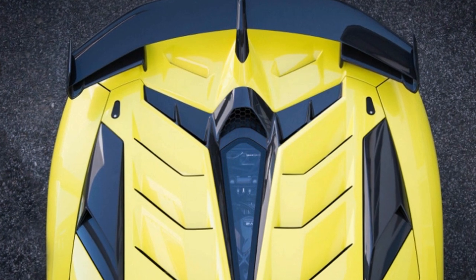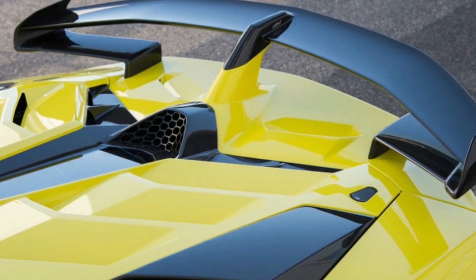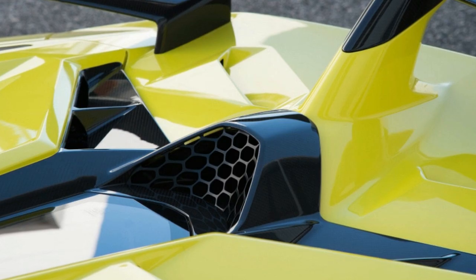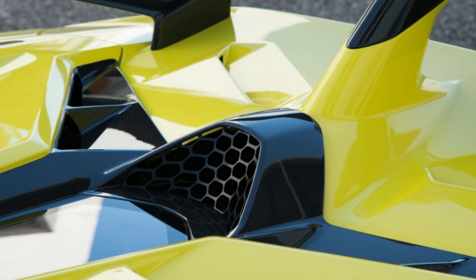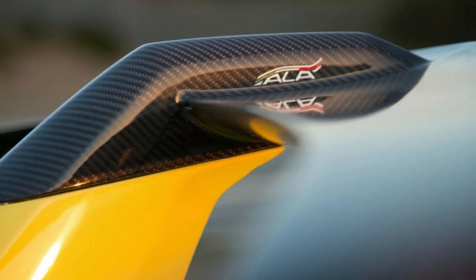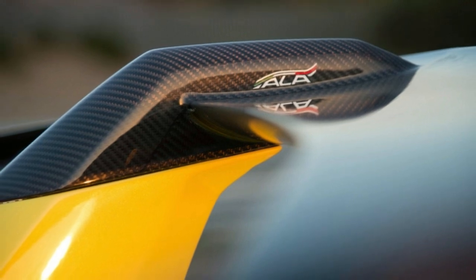The SVJ's naturally breathing V12 makes 759 horsepower and 531 pound-feet of torque. Top speed is 217 miles per hour, and 62 miles per hour arrives in 2.8 seconds. The price, without taxes or extra bits of carbon fiber or seats in novel shades of purple, starts at $517,770.